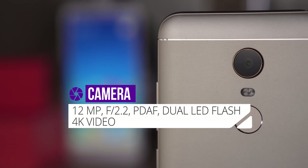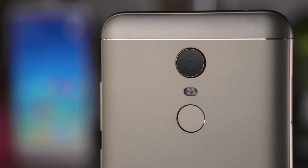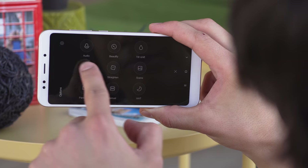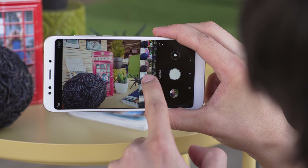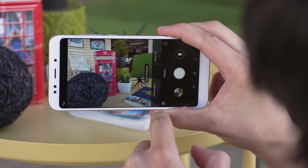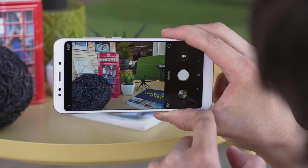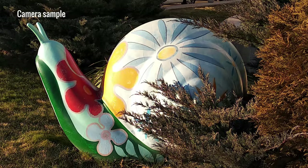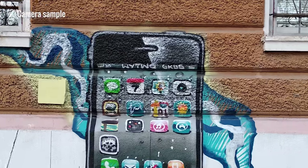The Redmi 5 Plus has a 12MP main camera with an f/2.2 lens and phase detection autofocus. There's no trendy second camera or bokeh mode available, but there are plenty of shooting modes, including tilt shift, and some filters to touch up your photos. There is a manual mode, but without shutter speed or focus controls, it's a bit rudimentary. Daylight image quality is very good — photos are sharp and detailed with reasonably low noise and warm colors, though we would have liked to see more contrast.